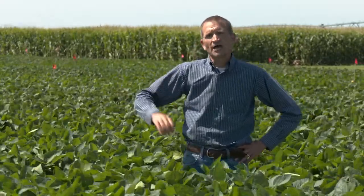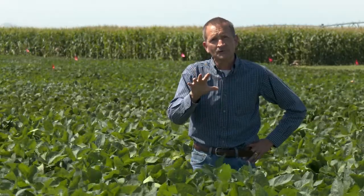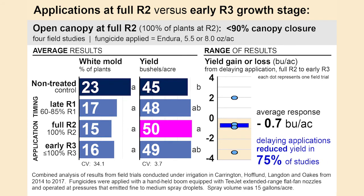I've often heard from growers and crop advisors that they'll wait until canopy closure, so we tested that. What we found is that once you got to 100 percent of plants at the R2 growth stage, if conditions favored white mold, it didn't matter whether the canopy was closed or not — you needed to apply the fungicide then, even if there was ground showing between the rows. If you waited until the early R3 growth stage, seven out of eight trials showed reduced fungicide efficacy, even when ground was still showing between the rows.